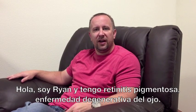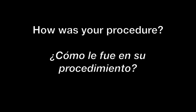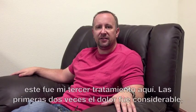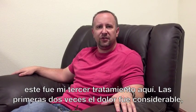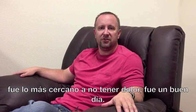Hi, I'm Ryan. I've got retinitis pigmentosa, a degenerative eye disease. Today my procedure was great — this was my third treatment here in the last two, two and a half years. The first two I experienced a fair amount of pain, but they've adjusted a few things and this one was as close to painless as this type of procedure could be. It was a good day.